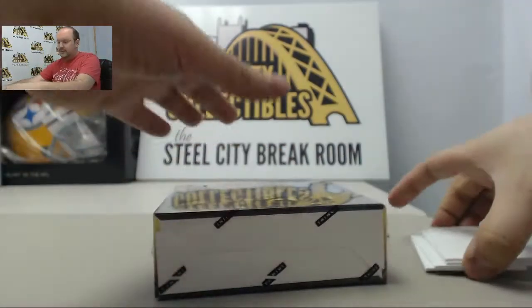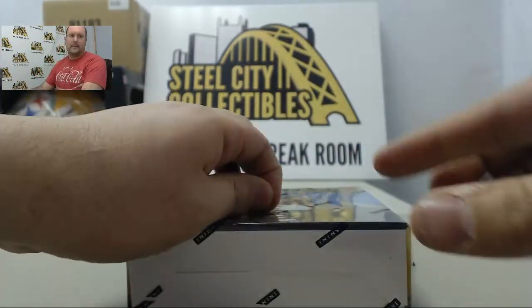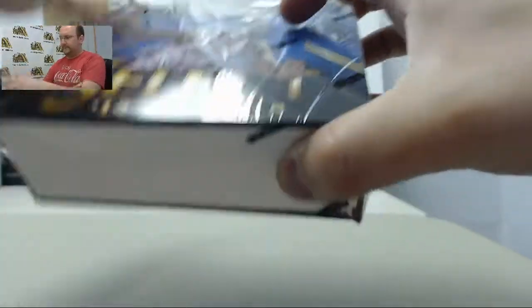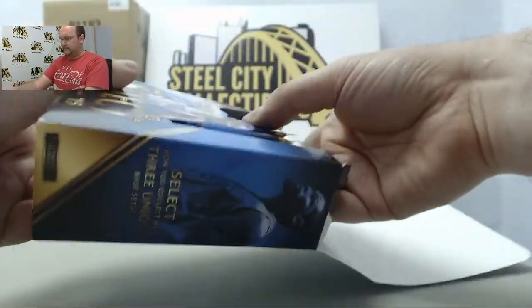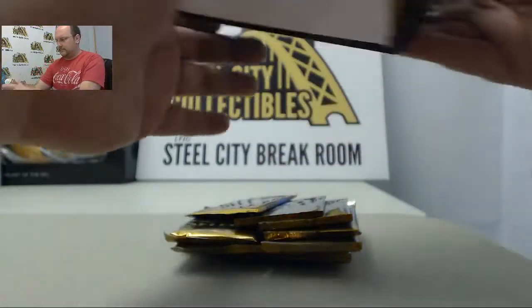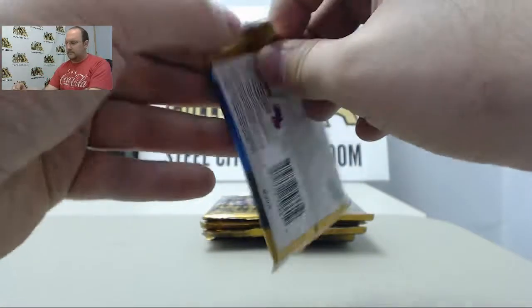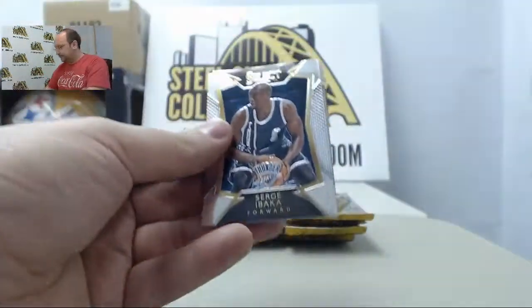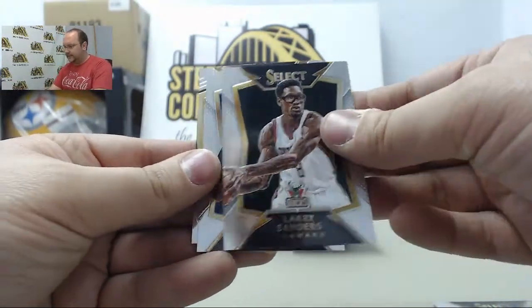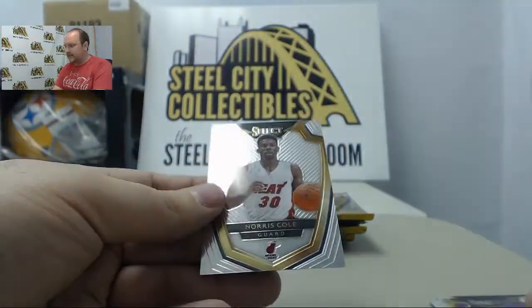One more box to go. Once again, Pierre, good luck. Serge Ibaka, Larry Sanders, Andrew Wiggins Purple Die Cut, Purple Die Cut, Doug Collins, and Norris Cole.